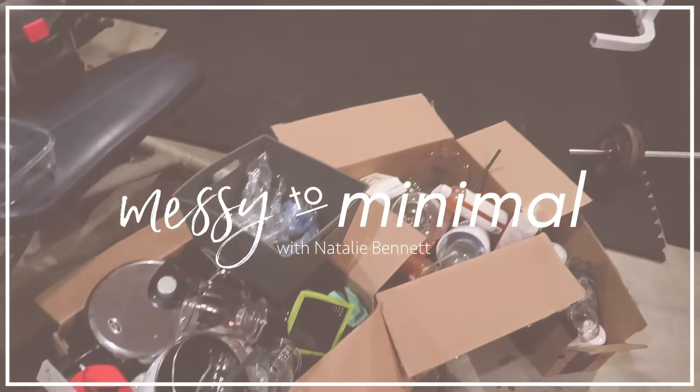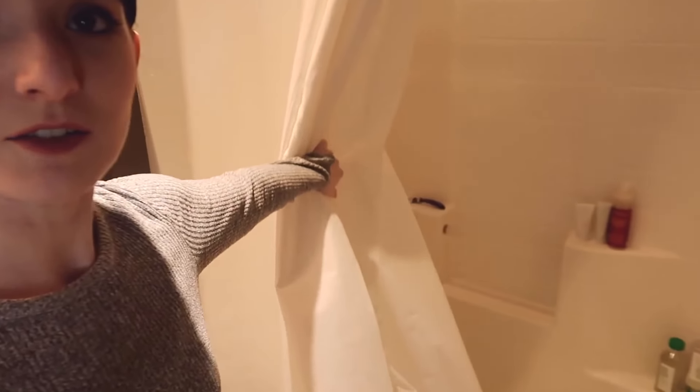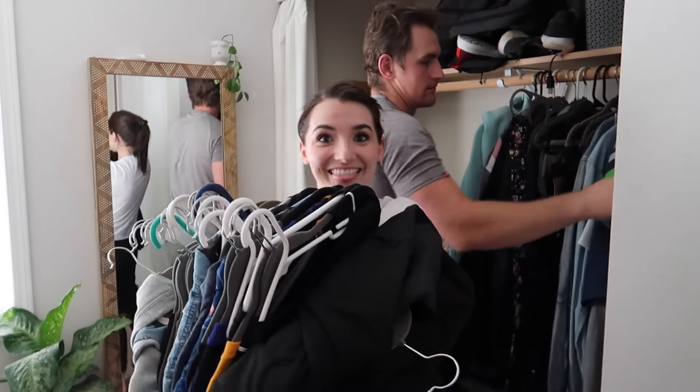Hey everyone, it's Natalie. Welcome to my channel and welcome to another episode of Messy to Minimal. This is the series I've been doing on my channel since the new year where I have gone through each room of my house and done an extreme declutter.